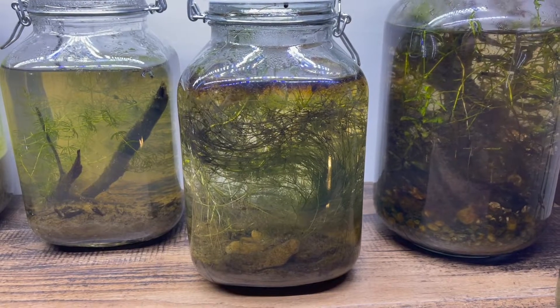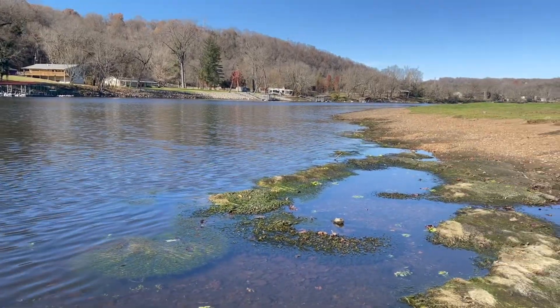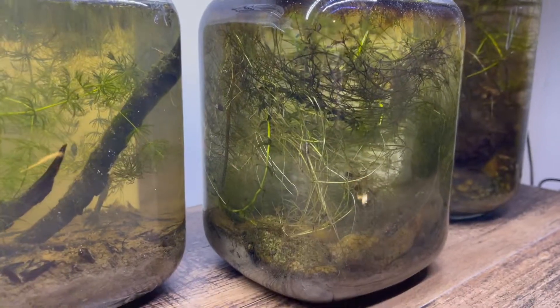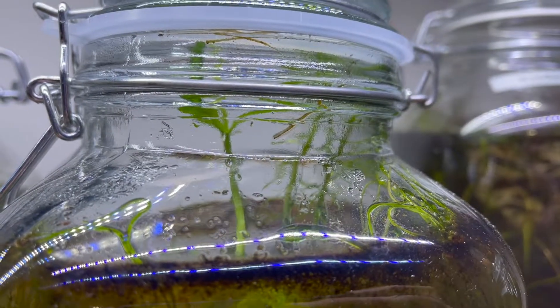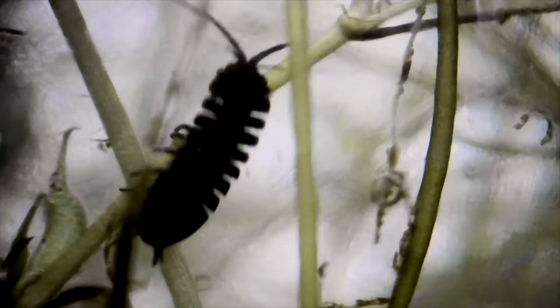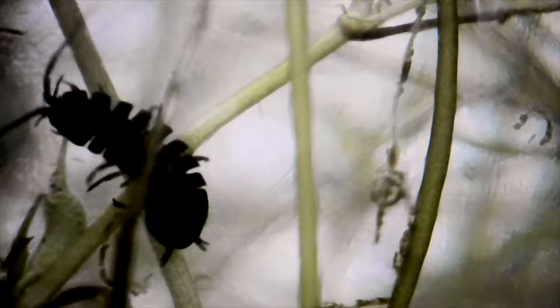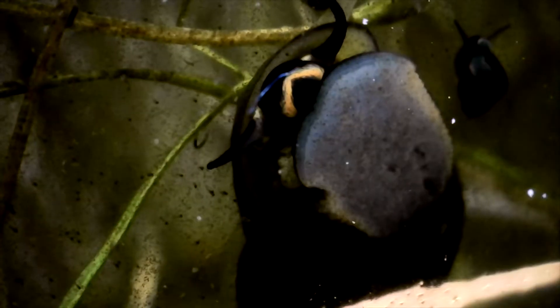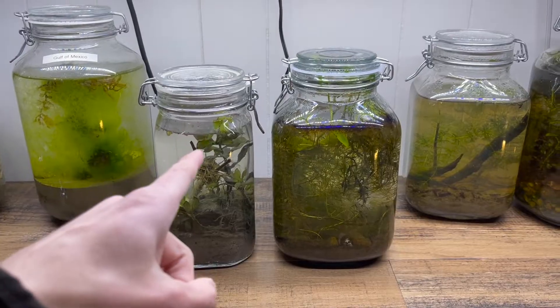I made this ecosphere in Cotter, Arkansas. It is jam-packed with plants and has a lot of life living inside. Several of the plants have grown out of the water — I think it's really cool when they do that. If you're enjoying this update video, be sure to subscribe; we post videos just like this every week. The ecosphere used to have these really cool snails, but unfortunately they all died. Here's what they used to look like. This ecosphere is going to die.